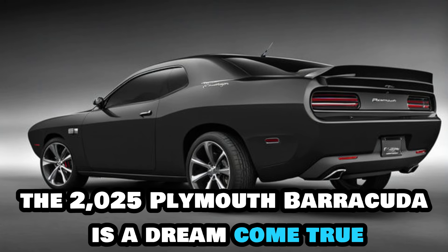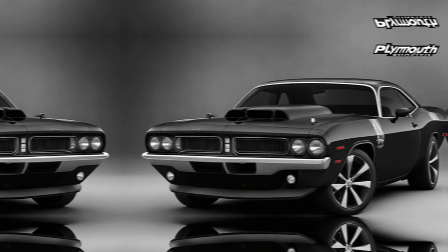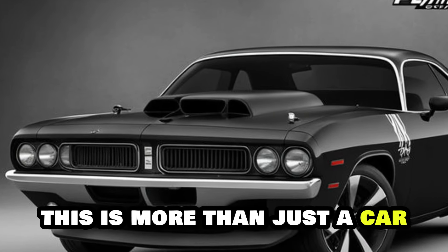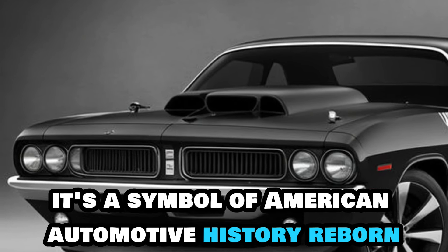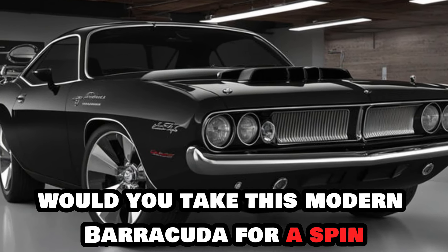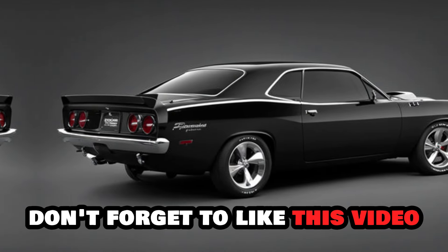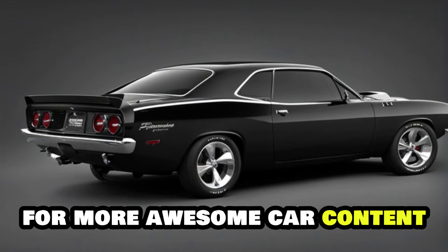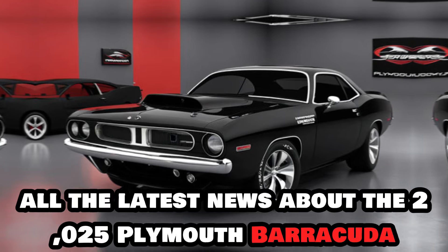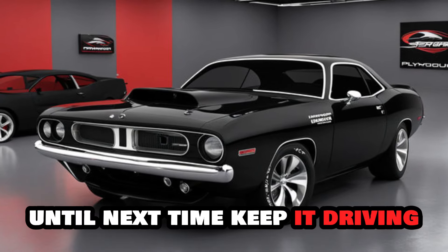The 2025 Plymouth Barracuda is a dream come true for muscle car enthusiasts. It's a perfect blend of classic design and modern performance. This is more than just a car — it's a symbol of American automotive history reborn. Would you take this modern Barracuda for a spin? Let me know in the comments below. Don't forget to like this video and subscribe to the channel for more awesome car content. We'll keep you updated on all the latest news about the 2025 Plymouth Barracuda. Until next time, keep it driving!